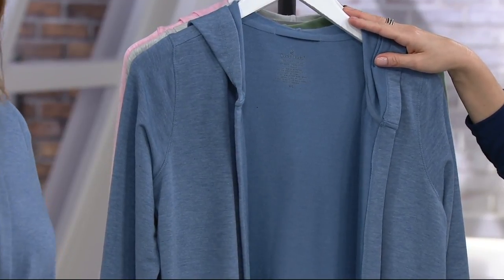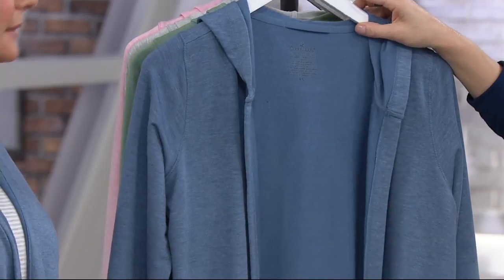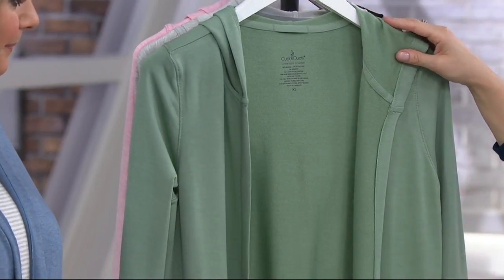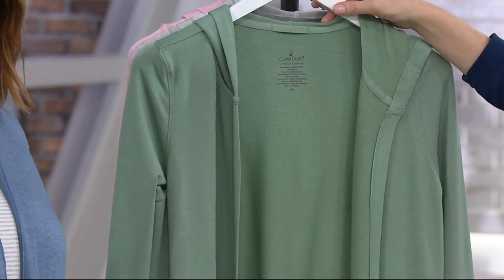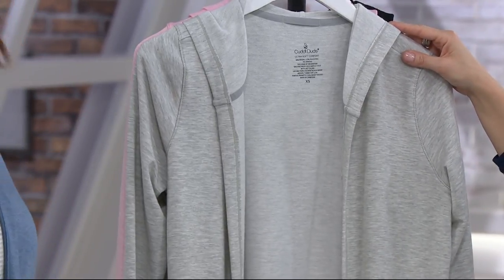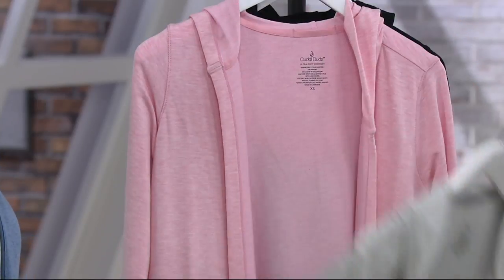The blue heather is new — we launched it back in February. Available in extra small through 3X. Next is a really pretty soft olive, almost a little bit of a seafoam feel — a really soft and pretty color for spring, extra small through 3X. Probably the sportiest of the bunch is the light gray heather, available small through 3X.